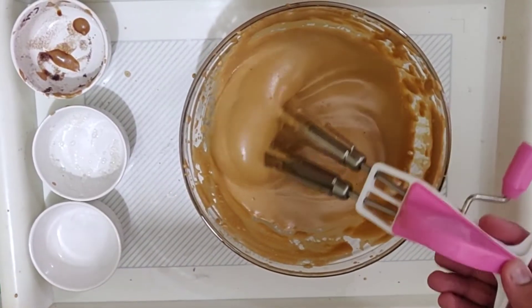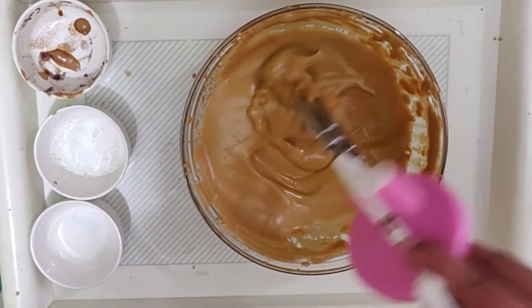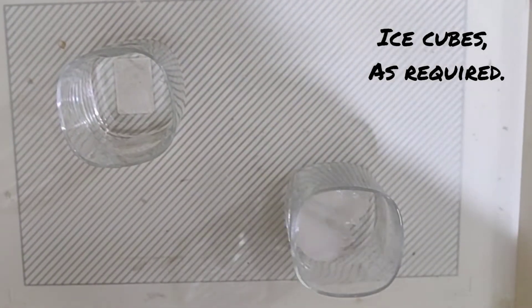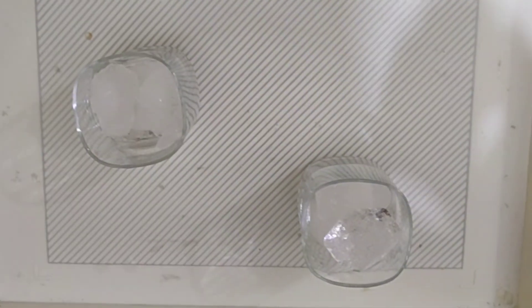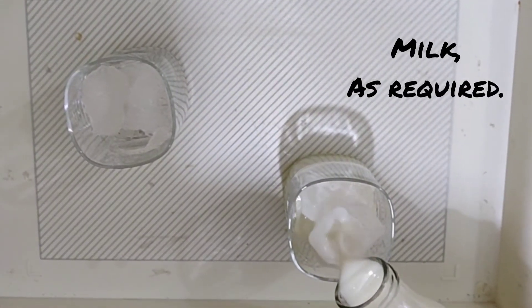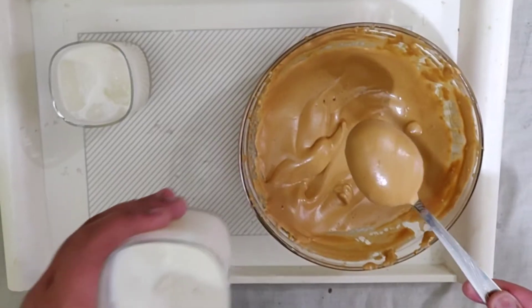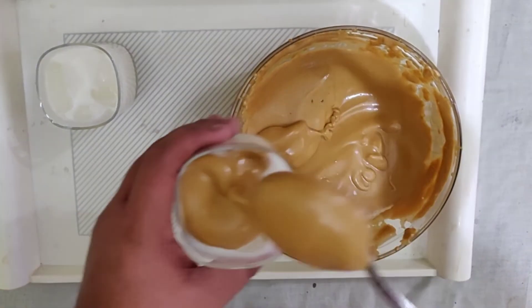As you can see, it has got the required consistency — it's very peaky and frothy. Now I have taken two glasses and I'll add ice cubes. You may add more ice cubes in case you require. Into this we'll add milk.